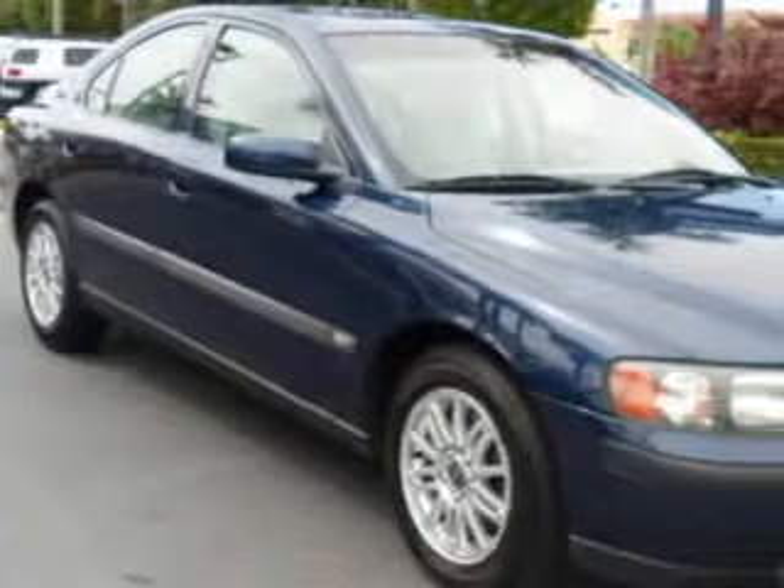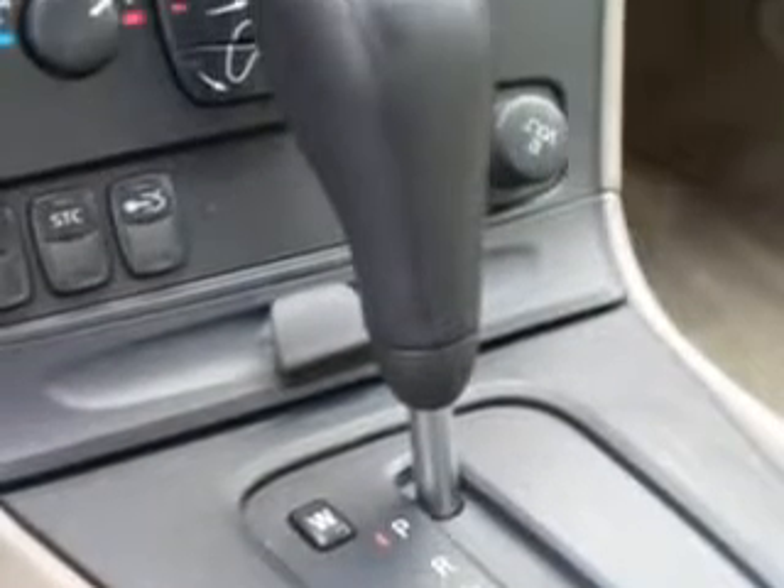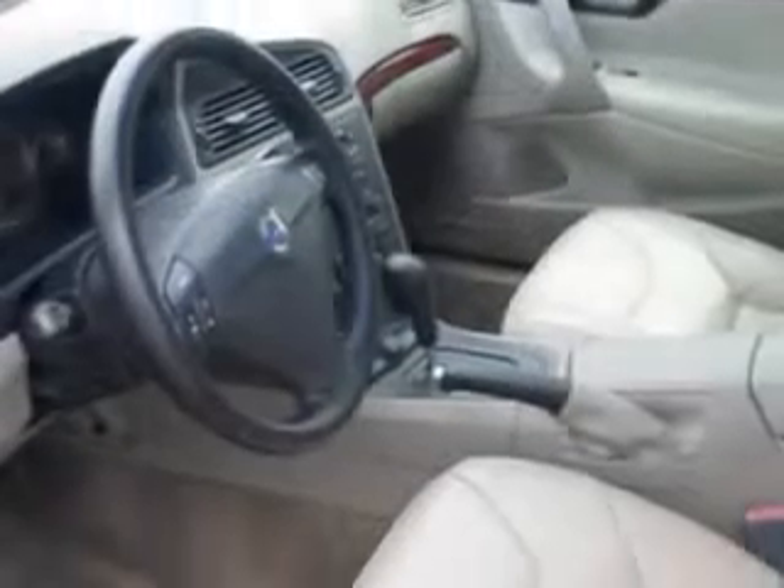Imagine driving this Nautic Blue Metallic 04 Volvo S60, equipped with a 5-cylinder engine and an automatic transmission with only 92,000 miles. Enjoy an impressive 28 miles to the gallon on this great car.